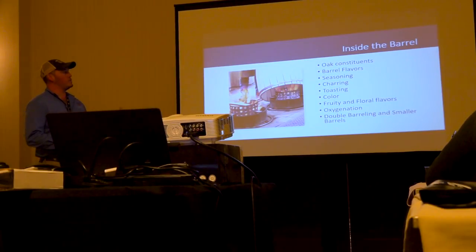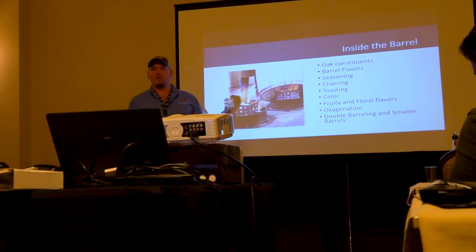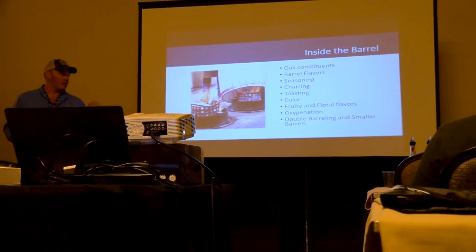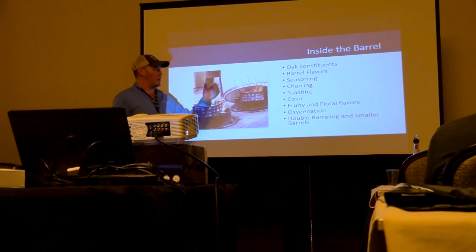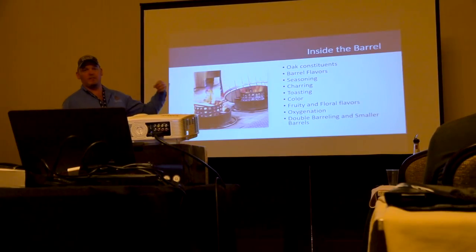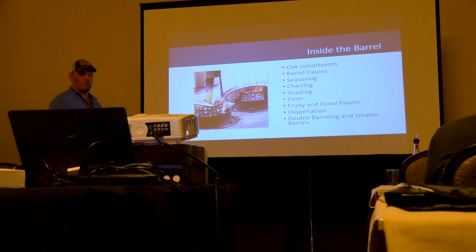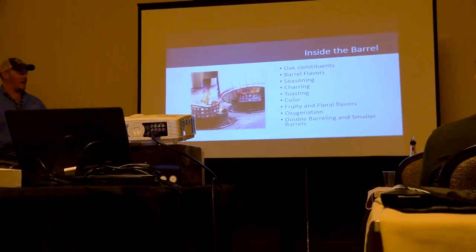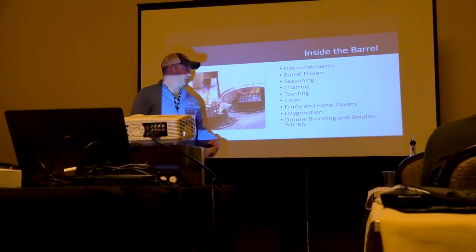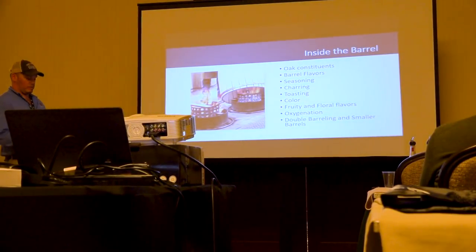This presentation is entitled Inside the Barrel. We're going to look at oak constituents, where flavor comes from, discuss some unique barrel flavors only from the barrel, talk about seasoning, charring, and toasting and how we use those components to control and deliver flavor. We'll look at color, some of the fruity and floral flavors in whiskey, how those are developed, and techniques a cooperage can use to influence that — which goes hand in hand with oxygenation. We'll also discuss double barreling and smaller barrels and what they do for maturation.